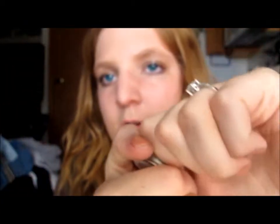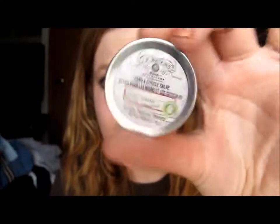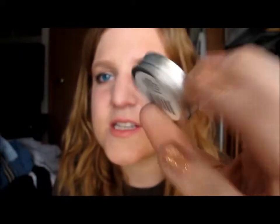The next thing is by J.R. Watkins — it's a hand and cuticle salve. Sorry, my voice is a little off, I have kind of a cold. It's described as a creamy balm pre-manicure treatment, full of natural moisturizers to keep your hands and cuticles soft. This is in the scent Lavender. It's just a small container — perfect.